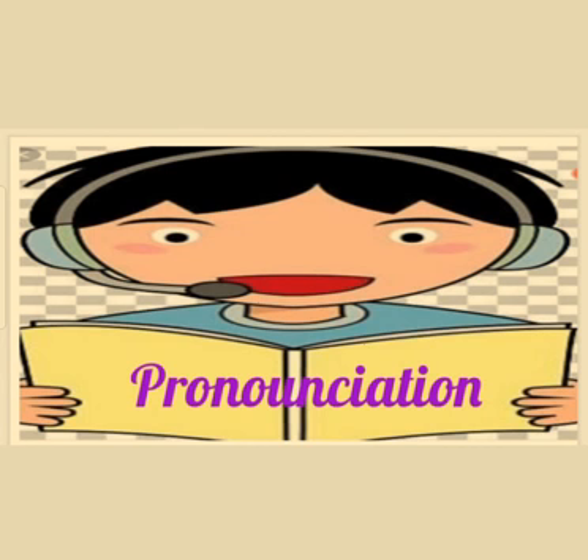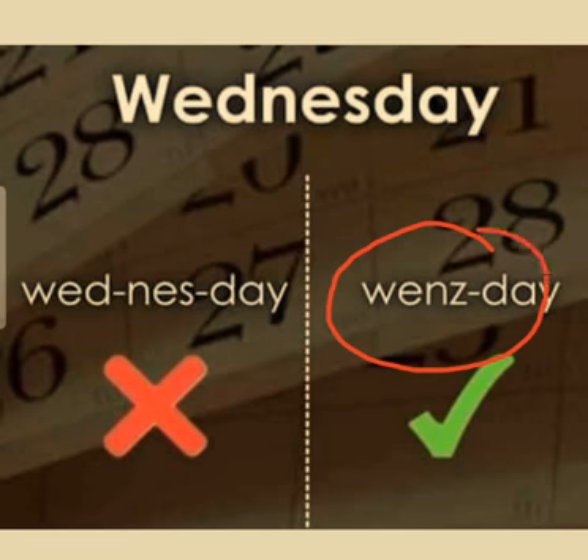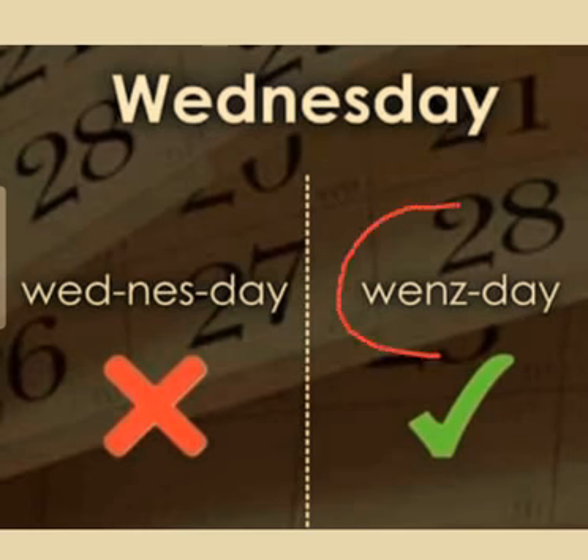Here's the first word. The word 'Wednesday' is often pronounced as 'Wednessday', but the actual pronunciation of the word is 'Wednesday'. So let's move to our next word.